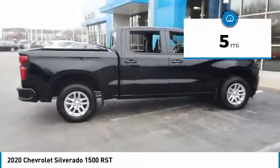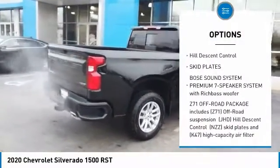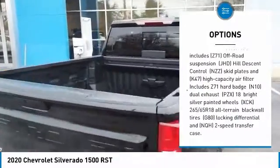Here are some of this vehicle's great options: universal garage door opener, heated steering wheel, SiriusXM radio, cloth seat trim, hill descent control, skid plates.